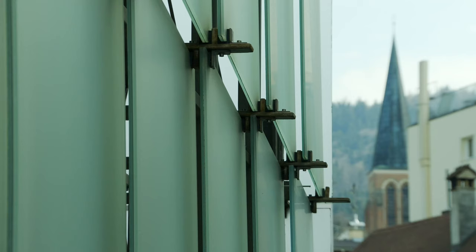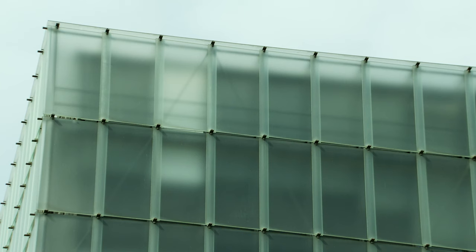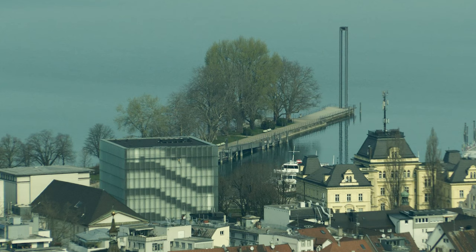This outer facade is exposed to all sorts of weather conditions. When it rains, for example, the glass panes darken, and when the sun shines, they take on a milky appearance.